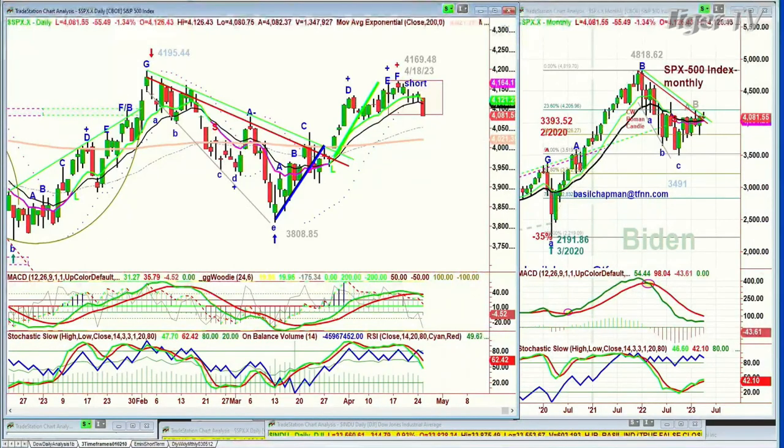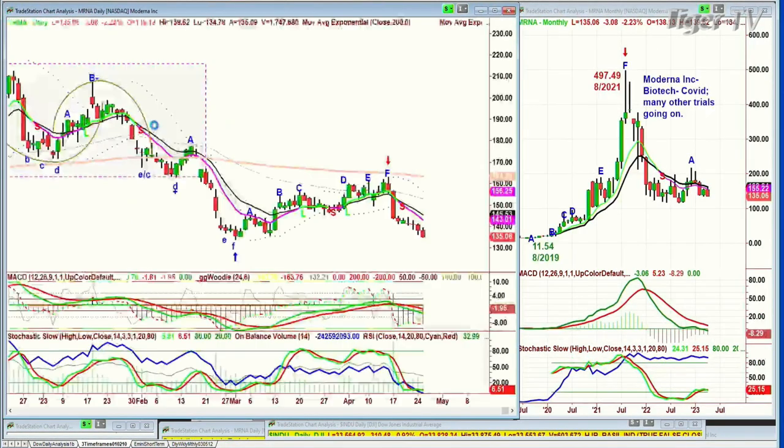Moderna — MRNA — is in the biotech area. They were the successful COVID company, going all the way to 497.49 in August 2021. I believe I discussed this when it was in the 80s — my wife had an appointment and I had my computer out doing analysis while she was getting checked out. An assistant noticed and said it looked fascinating, and I told her I was looking at stock market charts. She then told me a story about Moderna.